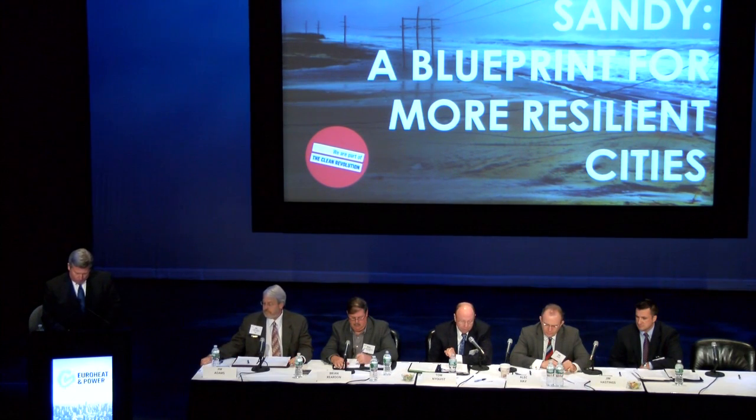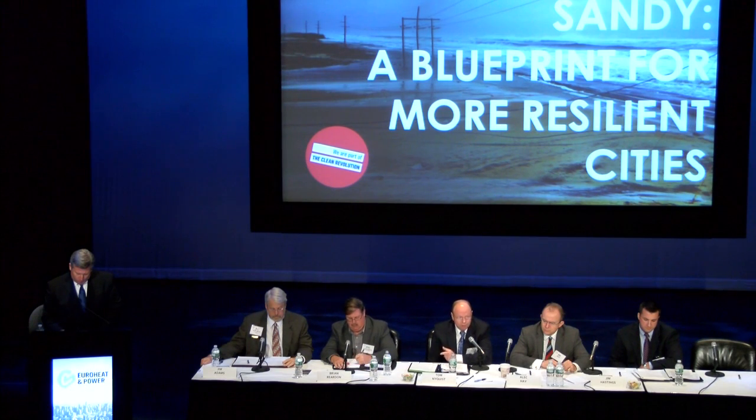We lost our first power line about 4 p.m. on the east grid — the grid without cogen. Our electrical engineer switched the load from the east grid to the west grid and disconnected from the utility on the east grid. A short time later, we lost a second feed to the east grid. These feeders started falling pretty consistently.